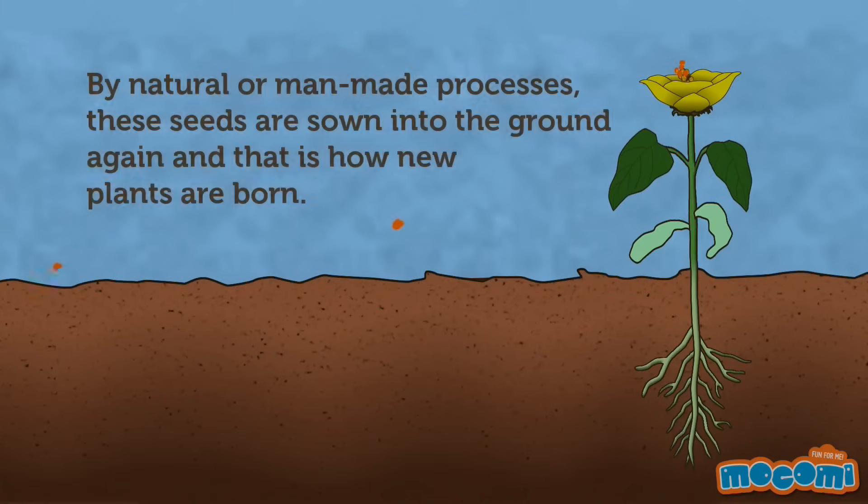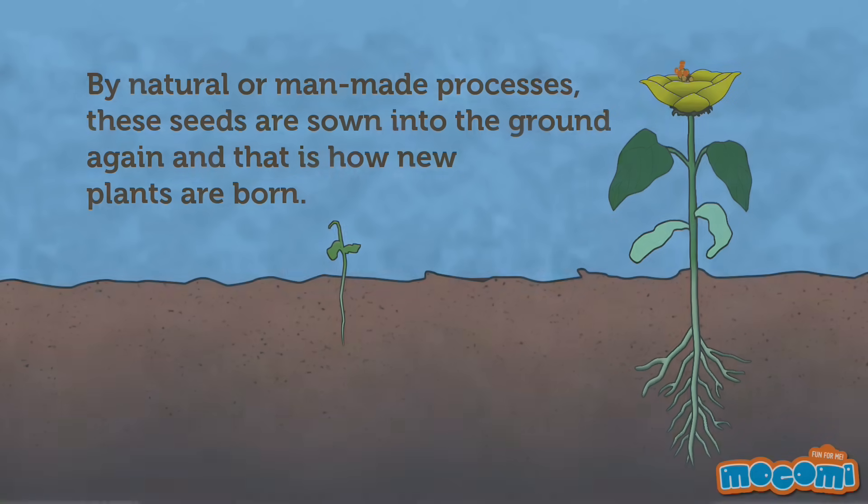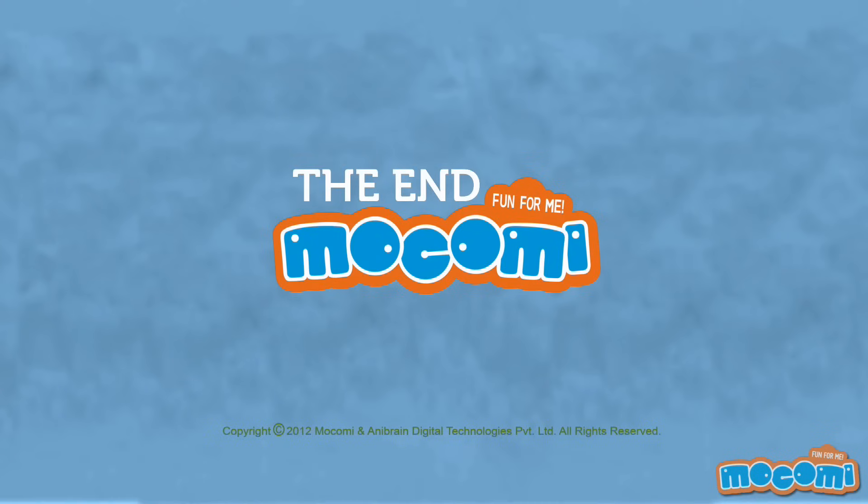By natural or man-made processes, these seeds are sown into the soil again, and that is how new plants are born.